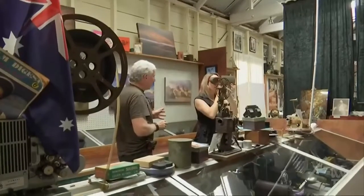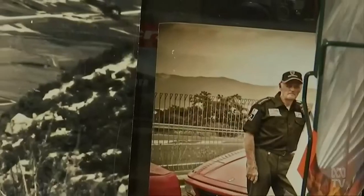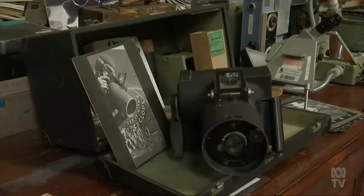Photographer Michael Peterson took over the business from real-life Australian spy Roy Jacques, who used several of the cameras during secret missions in Korea. Thousands of cameras have since been added to the collection.